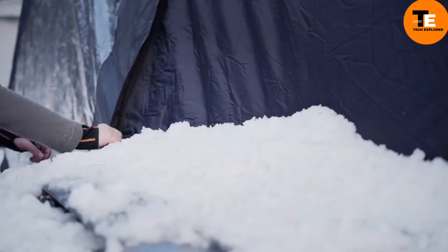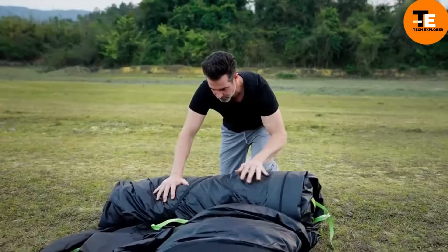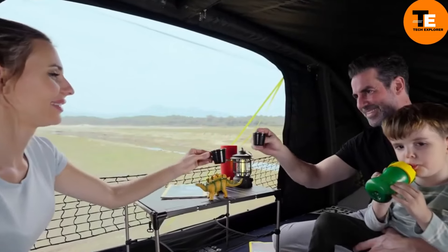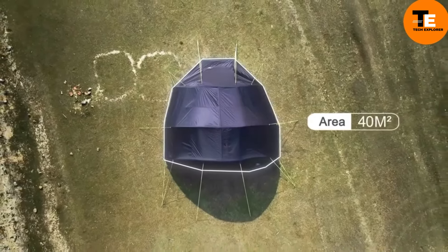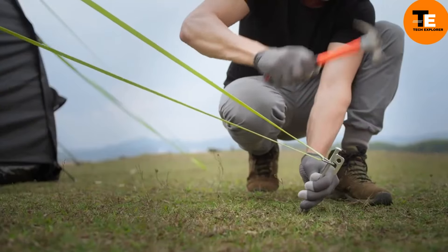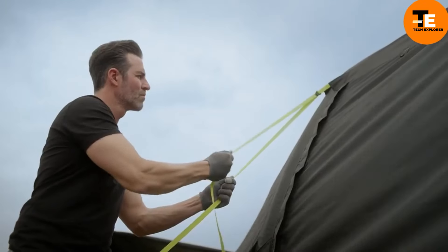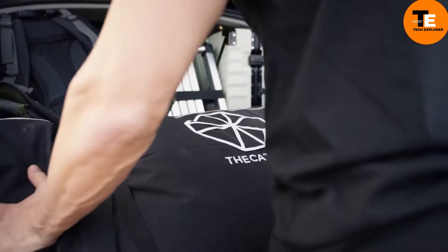The Thecatl Trailer Tent is perfect for camping enthusiasts who also love their vehicles. This unique tent includes a garage, allowing you to sleep right above your car, ensuring it stays warm, dry, and safe. It stands 3.5 meters high and offers 40 square meters of space. Setting it up takes around 10 minutes, and when folded it fits conveniently in the trunk, making it highly practical for any season.